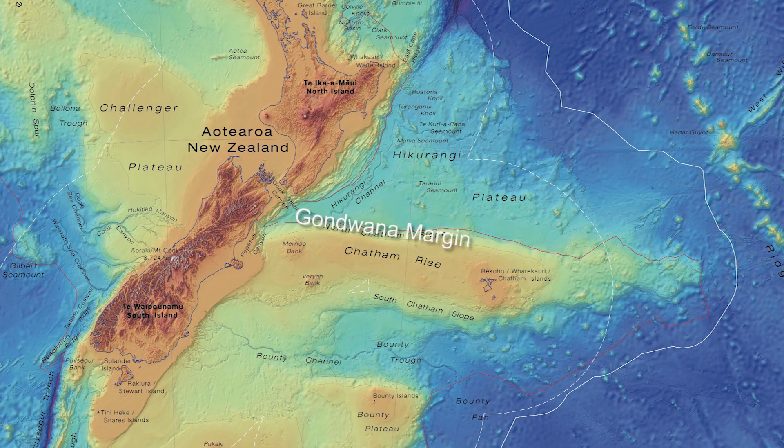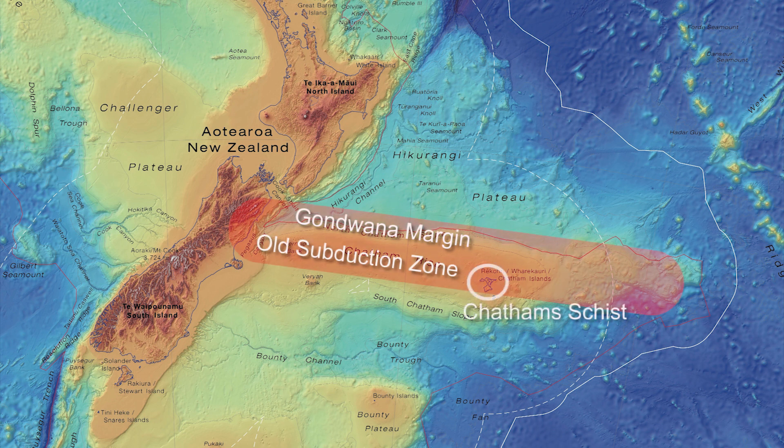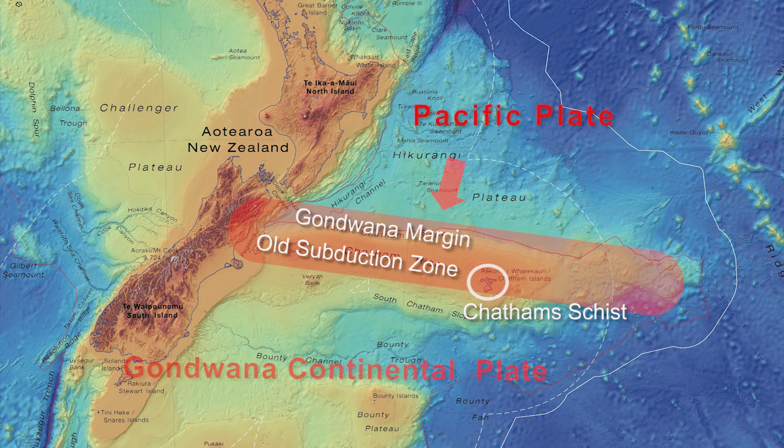So the minerals have literally grown within a subduction zone at depth, somewhere between 15 and 25 kilometres. The old Pacific sea floor was being subducted beneath the continent of Gondwana.